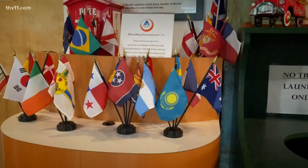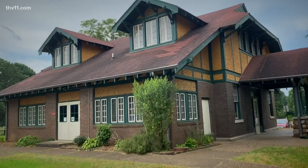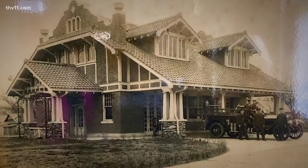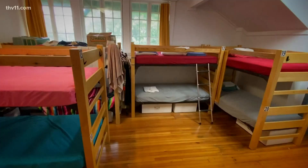One thing led to another, and we have a contract with the city of Little Rock to use this building for 50 years. Our job was to raise the money — we raised half a million dollars to renovate it and to run the firefighter museum and the hostel.